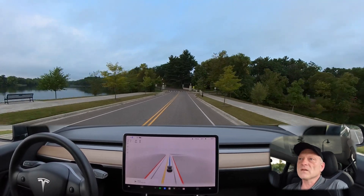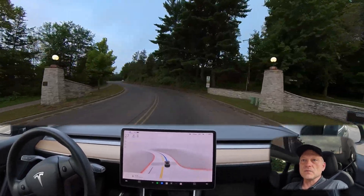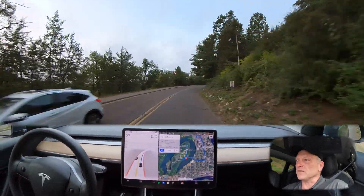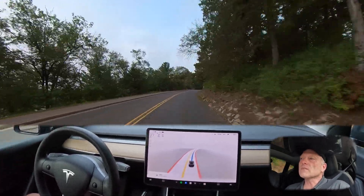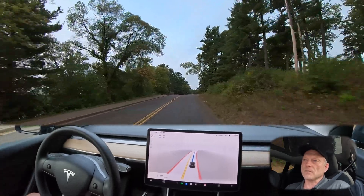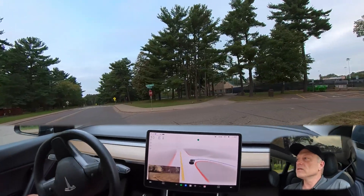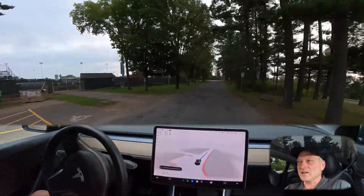We're coming into Carson Park — this is the hairpin turn coming up in just a few hundred feet. The car is doing a very good job maintaining the center of the lane and the speed I set. Here's the turn — and that was successful! That's awesome that it handled that.